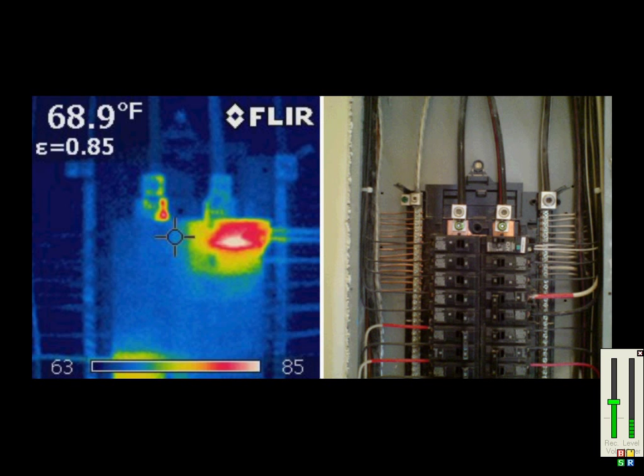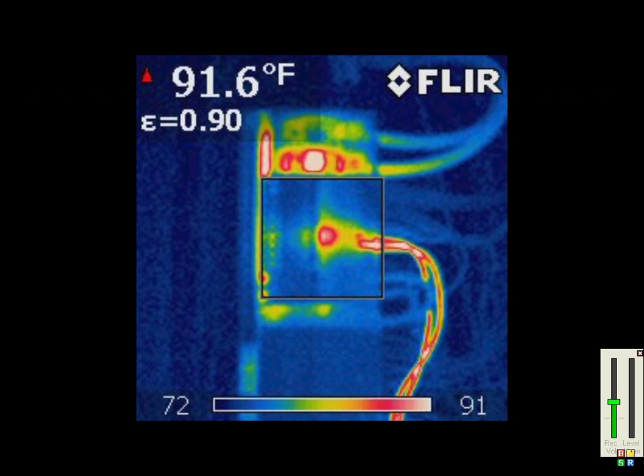Lastly, the infrared camera can find electrical issues that can become fire hazards. Here is a photo of a poorly installed or faulty arc fault breaker. Notice how hot the breaker shows in the left photo. This next photo shows significant resistance of two wires, possibly due to a loose connection or overload.